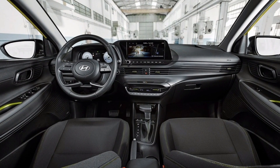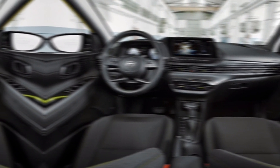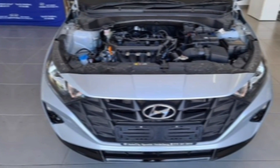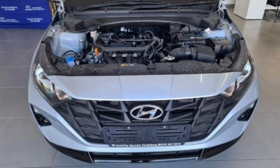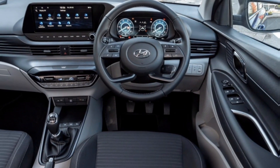Let's talk about what powers this beast. The 2024 i20 offers a choice of peppy and fuel-efficient engines that deliver a smooth and responsive ride. Whether you're zipping through city streets or cruising on the highway, the i20 delivers a fun and engaging driving experience.